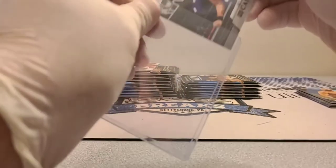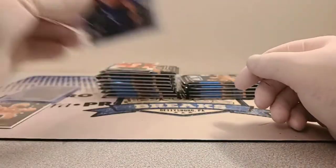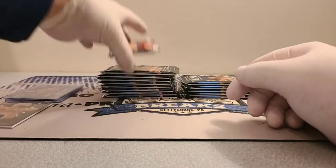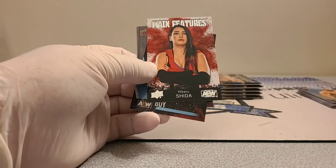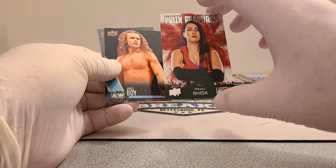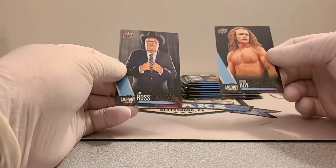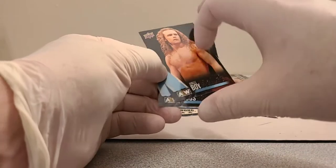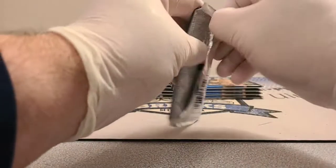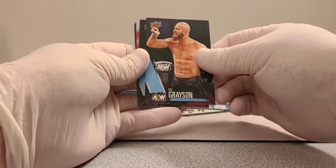There's a parallel where it has text under the name showing their finisher — only one per box. I haven't pulled it yet. Main features: Shida, Jungle Boy — he's the tag team champ now — and Jim Ross. Then Stu Grayson and Cash Wheeler.